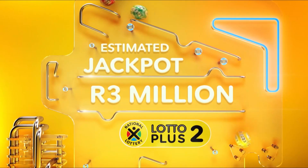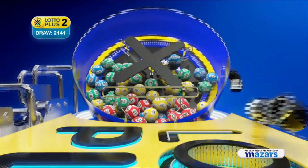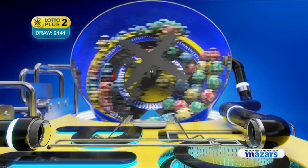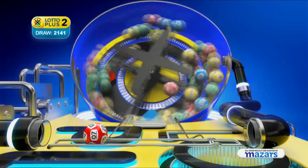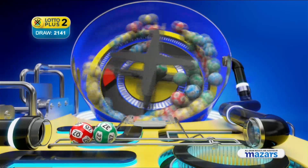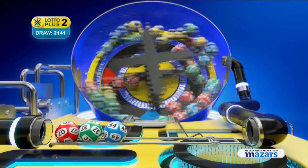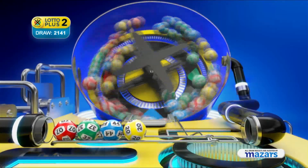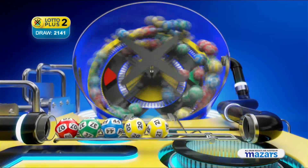Lotto Plus Two could be your final chance to win tonight. Seven, thirty-seven, forty-four, twenty, twenty-one, ten.